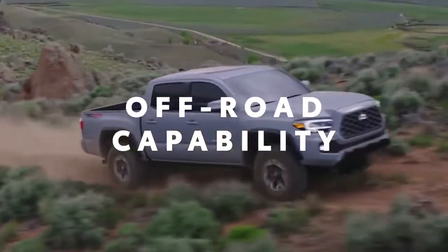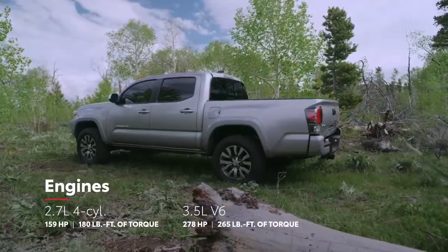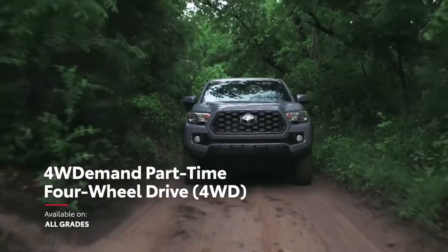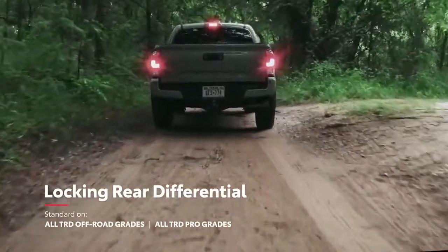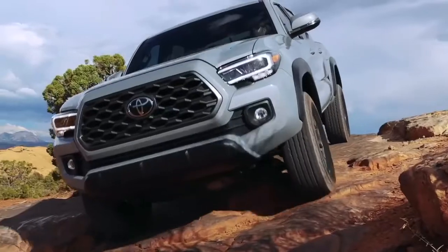Tacoma is built to take on anything in its path. This starts with a choice between a 2.7-liter four-cylinder or an available direct-injection V6 for even more performance, as well as an advanced part-time four-wheel drive system with an available locking rear differential to help handle slippery situations. And, of course, the ride height, approach, and departure angles to help get over rugged terrain.